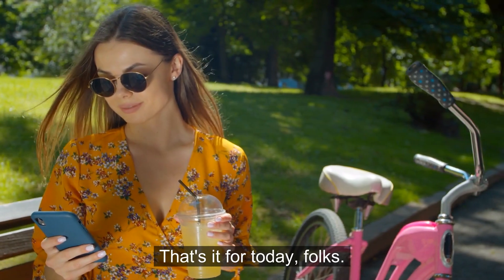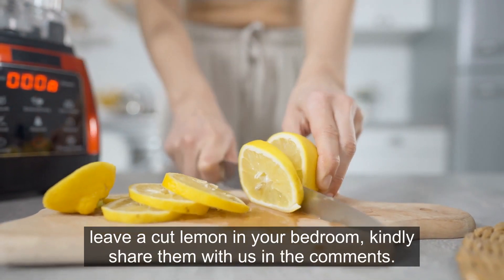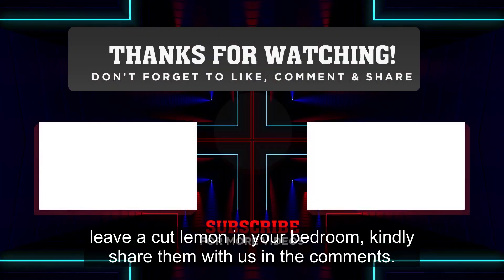That's it for today, folks. If we left out other reasons to always leave a cut lemon in your bedroom, kindly share them with us in the comments.